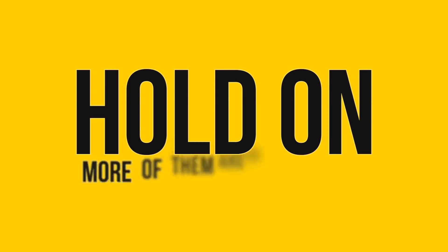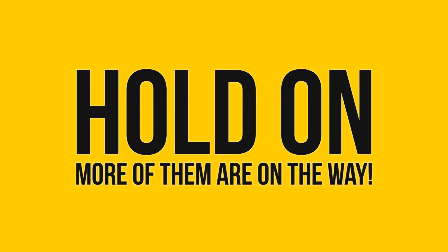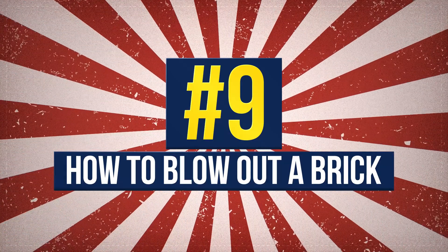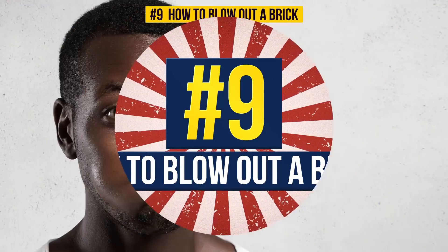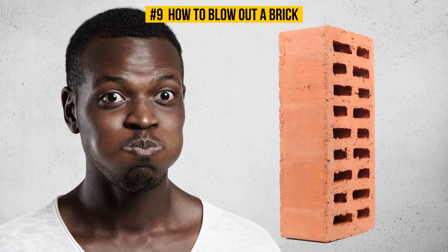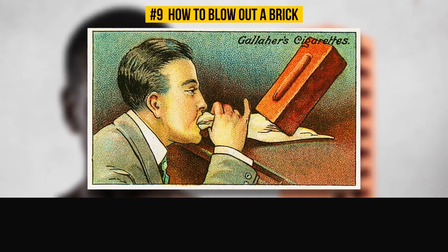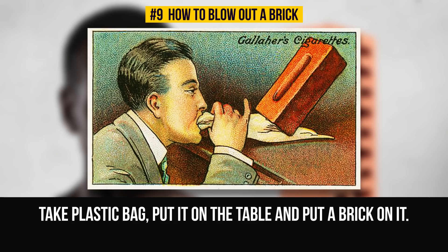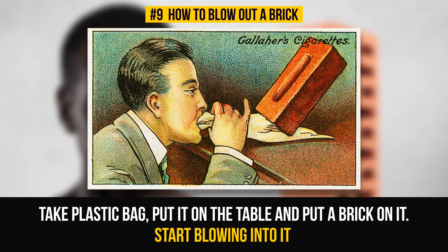You can't wait to try out all the life hacks? Hold on — more of them are on the way! Number 9: How To Blow Out A Brick. In case you want to show everyone how strong you are, you can try this one. Take a usual medium-sized plastic bag, put it on the table and put a brick on it. Place the open end of the bag in your mouth and start blowing into it. The result will be mind-blow — sorry — brick-blowing.